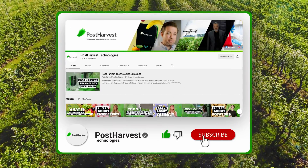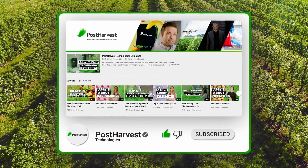But before we get into it, if you would like to see more videos like this one, hit the like and subscribe buttons to stay up to date.